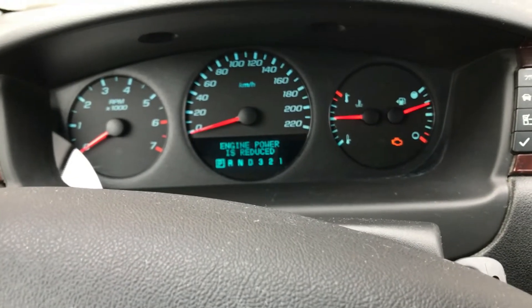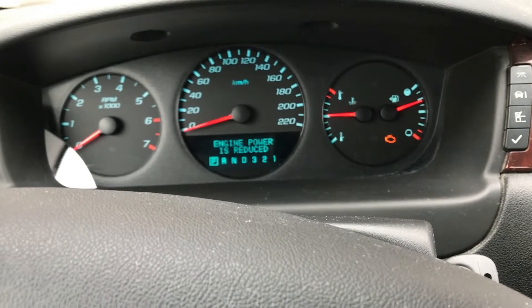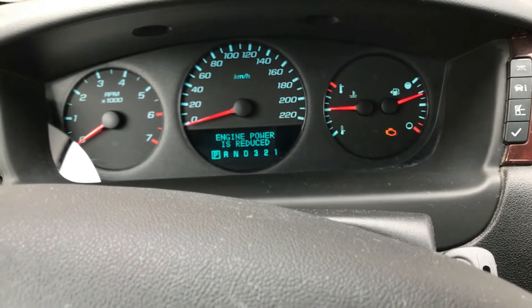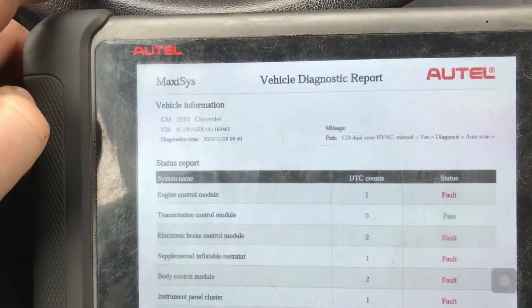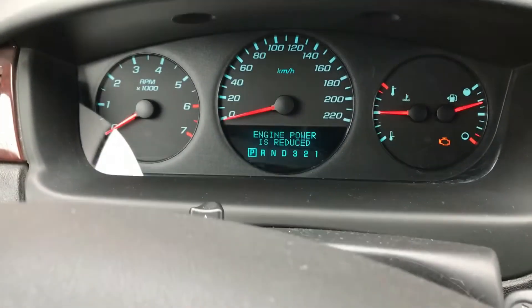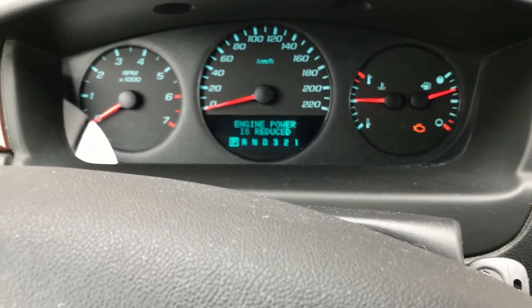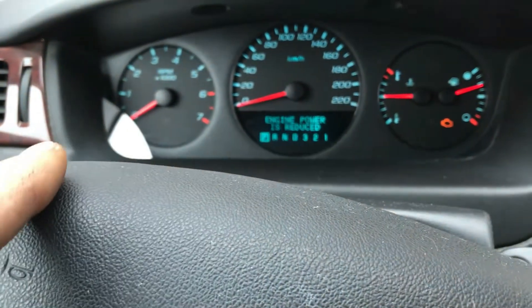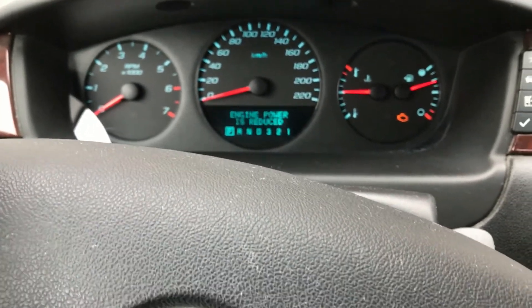Hey guys, I just got a quick video on the 2010 Chevy Impala, 3.5 liter. Mostly it's going to be about the Autel scanner, which I think is pretty cool. This vehicle has got the engine reduced power, check engine light, and it did have all the service StabiliTrak and traction control lights on the dash as well.